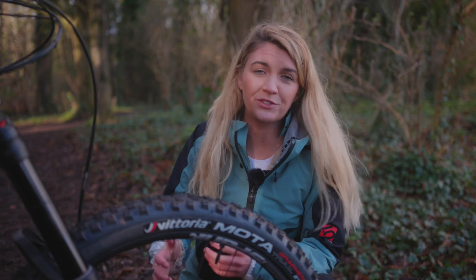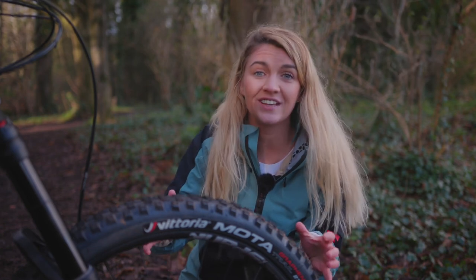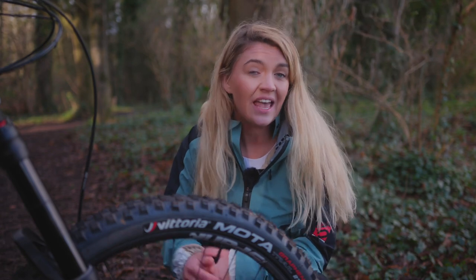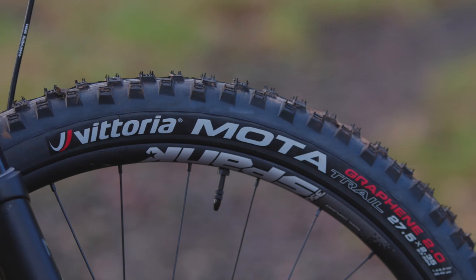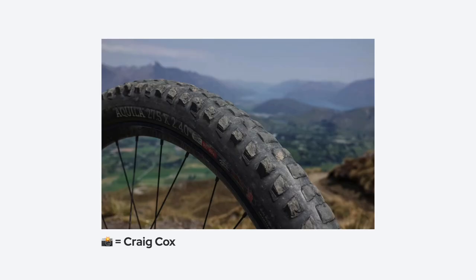First up, and it will come as no surprise, one of the most common components to upgrade is of course your tyres. It is incredible how much difference you can notice when running a better set of tyres, especially tyres designed for the terrain you're riding on. A poor set of rubber is going to end in a poor ride — simple as. Whether they're the wrong tread pattern and compound for your trails or just simply worn out, consider throwing some money towards a decent set of tyres.